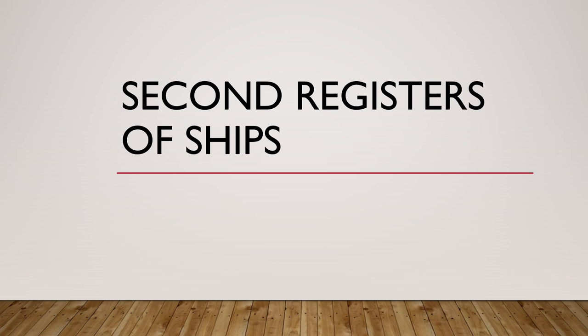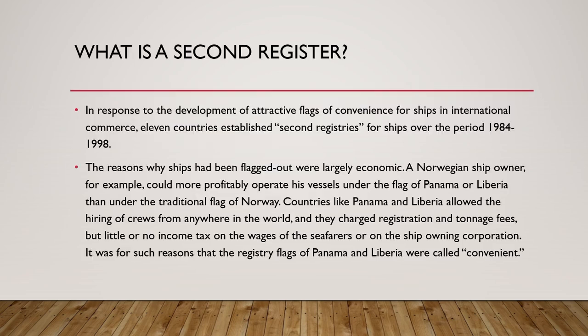In today's video, I will explain the concept of second registry of ships. This is an important topic if you are going for an orals examination. Sometimes a surveyor may ask you about flags of convenience and second registry because they are kind of interlinked. Previously I have explained the concept of flags of convenience — I will give you the link to that video in the description — but today's video is on understanding second registry of ships, so make sure you understand flags of convenience first.